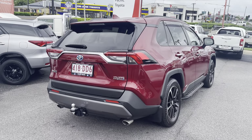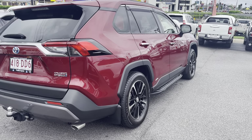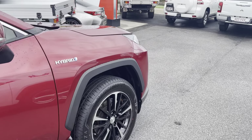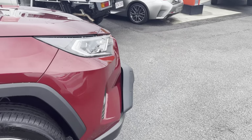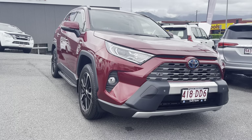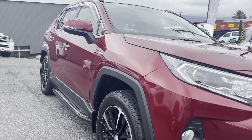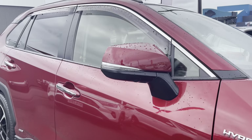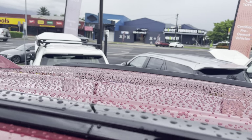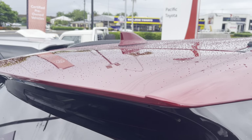Looking at the driver's side now, checking down onto the paint — no ripples on this side, very straight, very clean, very tidy. Going around to check up on the roof on this side as well — fantastic. There's also a nice little rear spoiler on the back.